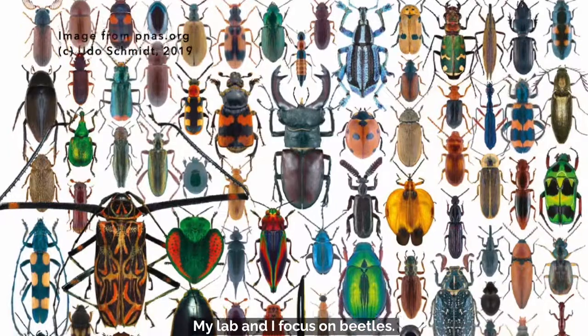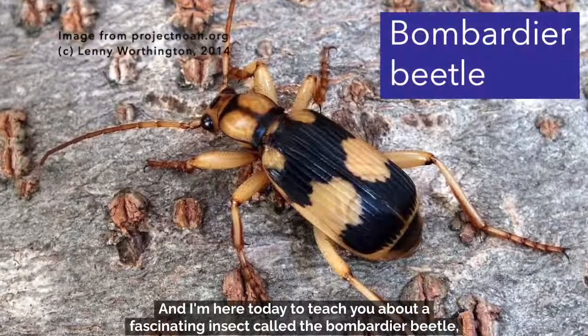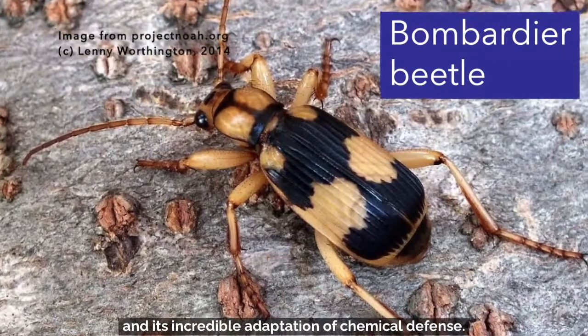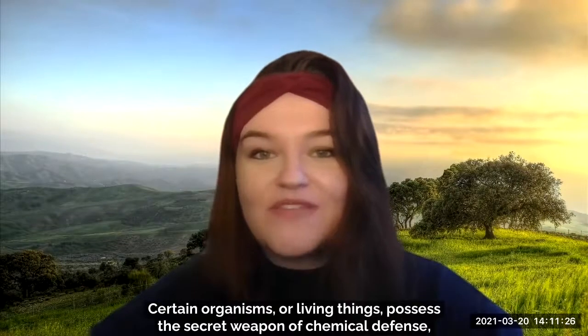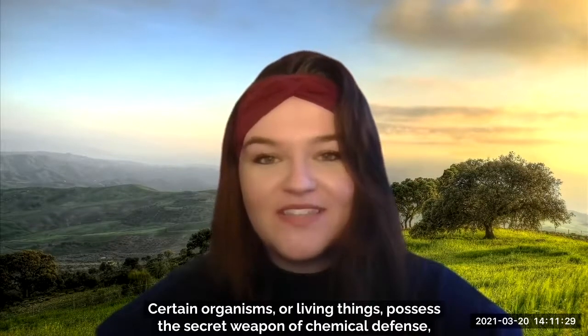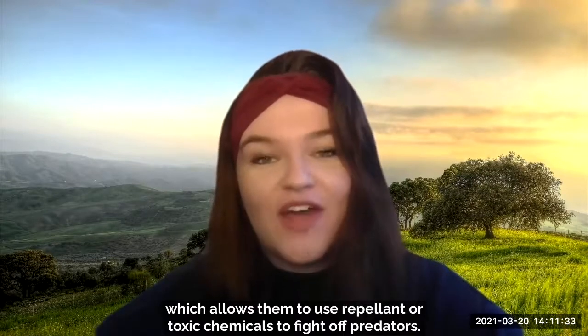My lab and I focus on beetles, and I'm here today to teach you about a fascinating insect called the bombardier beetle and its incredible adaptation of chemical defense. Certain organisms or living things possess the secret weapon of chemical defense, which allows them to use repellent or toxic chemicals to fight off predators.